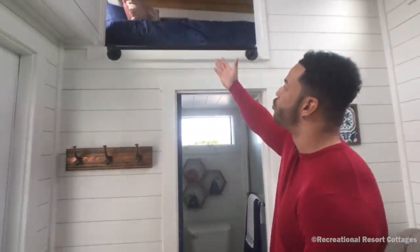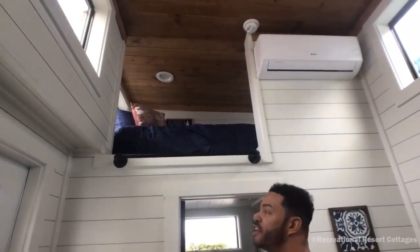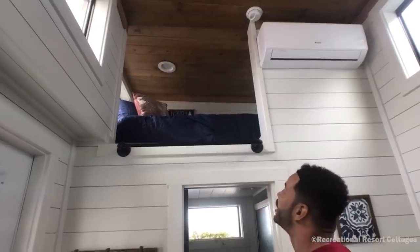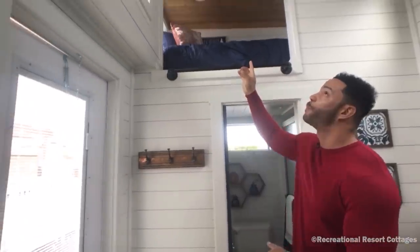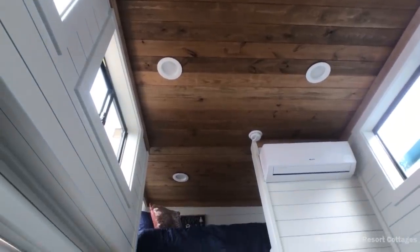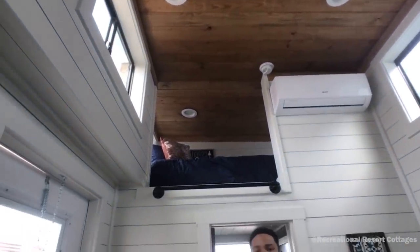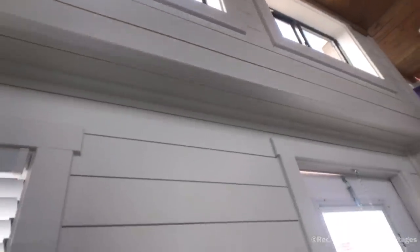You'll also see we have extra storage space and extra sleep space — whatever you need can be placed up there in that area. We have packed so much into this 224 square foot home. We went with southern yellow pine on the ceiling to give another pop of color and add a rustic feel without going too dark. We wanted to open it up, so we went with white cabinets and white shiplap all throughout the home.